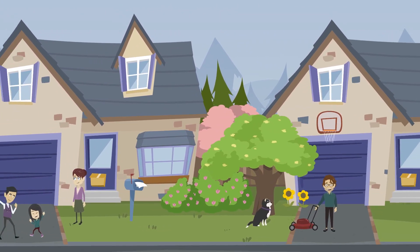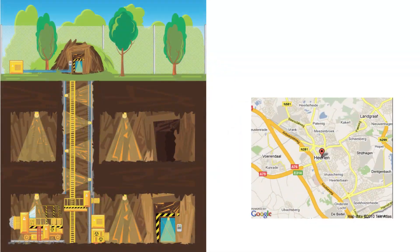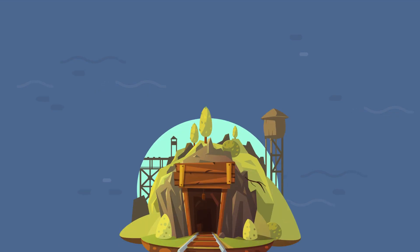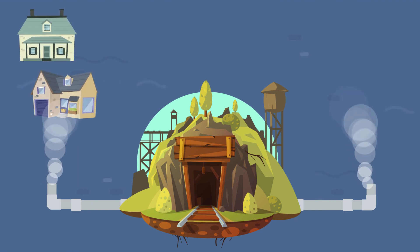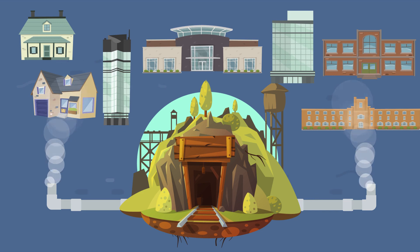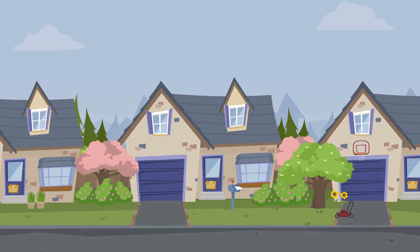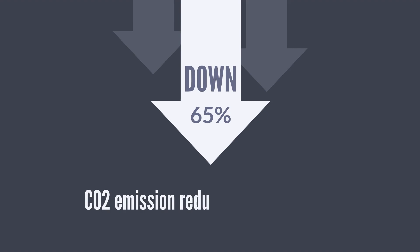While this is a relatively new concept, there are communities already using water from underground mines to heat residential homes. One example is the city of Heerlen in the Netherlands, which draws thermal energy from a closed coal mine to heat 270 residential homes, schools, sports centers, daycare centers, and other municipal buildings. Some neighborhoods in Heerlen are already being disconnected from natural gas, which is a step forward in helping the town achieve their 65% CO2 emission reduction goal by 2040.